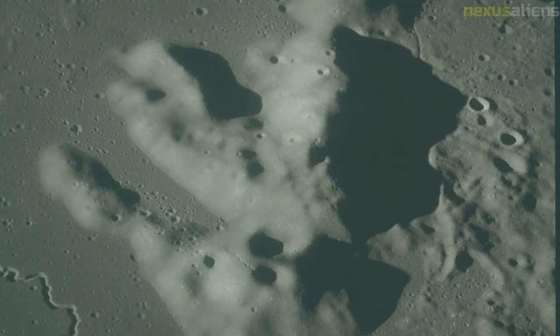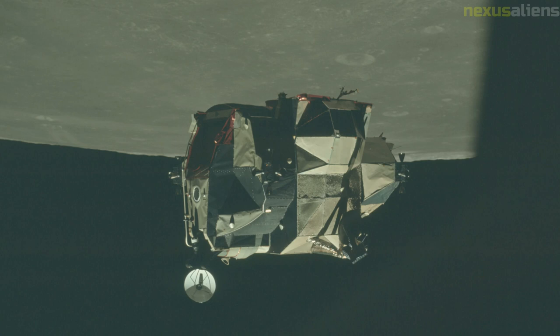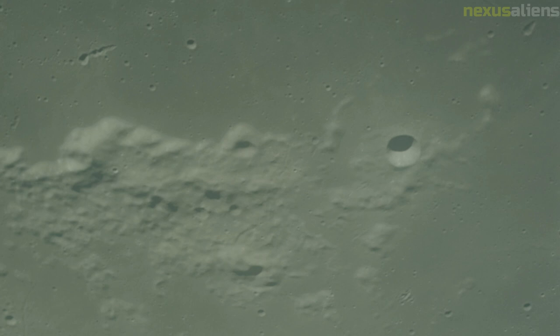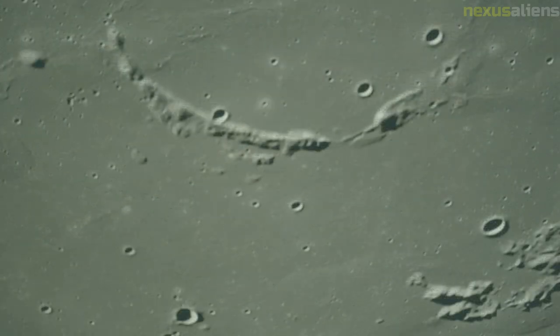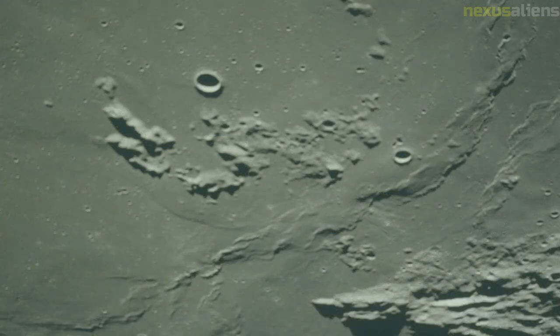After entering lunar orbit, the crew began preparations for the descent orbit insertion maneuver to further modify the spacecraft's orbital trajectory. The maneuver was successful, decreasing the craft's pericynthion to 19.8 kilometers. The remainder of flight day four was spent making observations and preparing for activation of the lunar module, undocking, and landing. The crew continued preparing for lunar module activation and undocking shortly after waking up to begin flight day five.